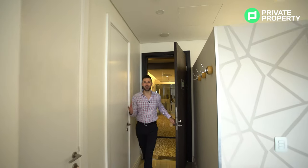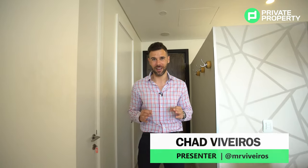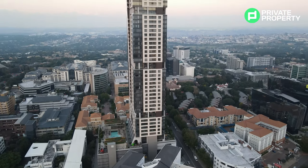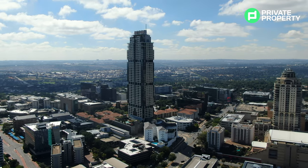Welcome to another episode of the Home Shoppers Show. My name is Chad and I'm going to be taking you around some of the most exclusive properties this country has to offer. Right now we are in the most desirable zip code in South Africa — Sandton City — and we are in the tallest building in South Africa, the Leonardo. We are 20 floors up in this one-bedroom apartment retailing for 5.6 million rand, or 25,000 rand per month furnished.